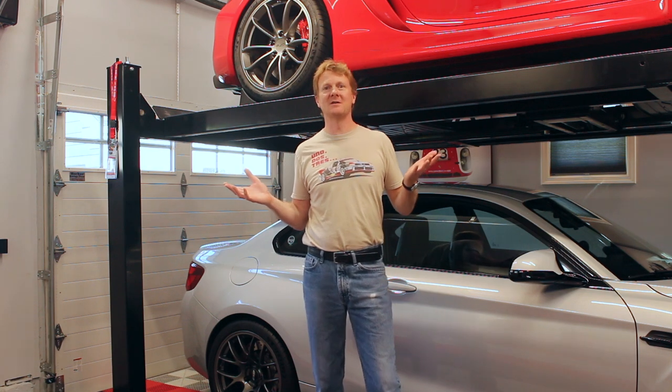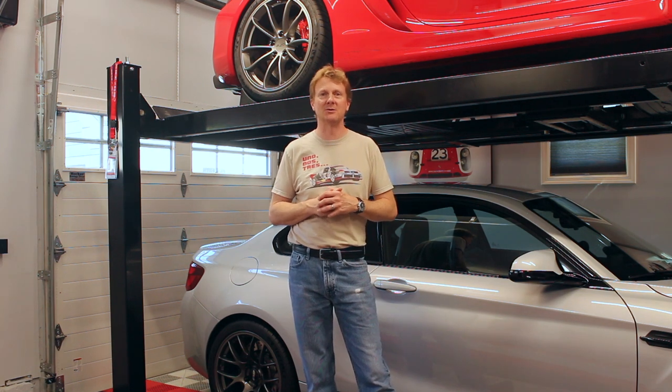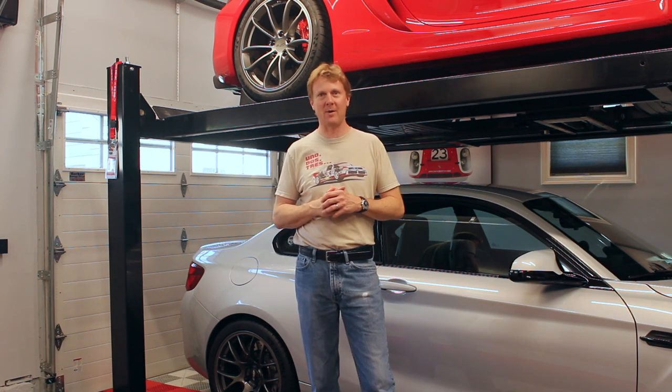So thanks for coming along on this tour of my garage. I hope it was helpful in providing you with some ideas in making your garage a better space. Take care and see you next time on Autopilot.